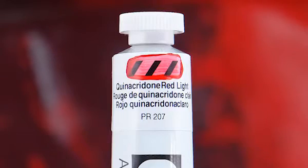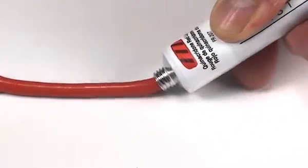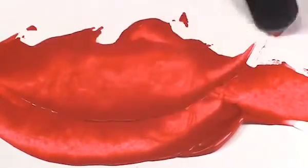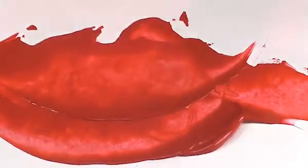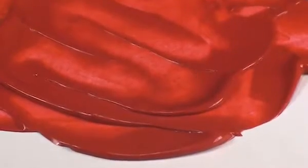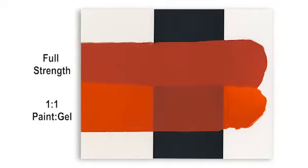Quinacridone red light — or just quin red light — is one of seven single pigment quinacridone colors available in Golden heavy body paints. It is a synthetic or modern color that is transparent and is sometimes called scarlet. Due to its exceptional light fastness and durability, the pigment used in our quin red light is also popular in automotive finishes. As an acrylic color, it offers artists great intensity at full strength and beautiful glazes.